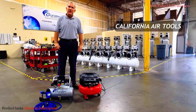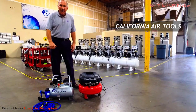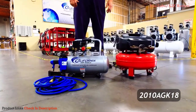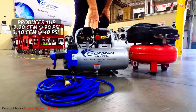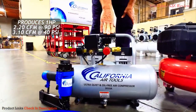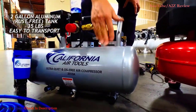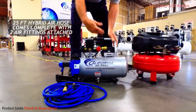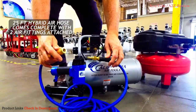My team here at California Air Tools is excited to introduce one of our new air compressor combo kits. In front of me today is the California Air Tools 2010AGK18. This is our 2010A air compressor — a one-horsepower unit that produces 2.2 CFM at 90 PSI and 3.1 CFM at 40 PSI. It has a two-gallon aluminum tank, which means it's lightweight and won't rust. This air compressor weighs 35 pounds, and we're including a 25-foot hybrid air hose with both male and female quick connectors.